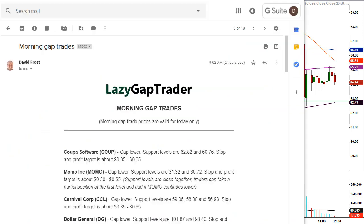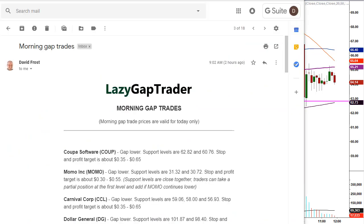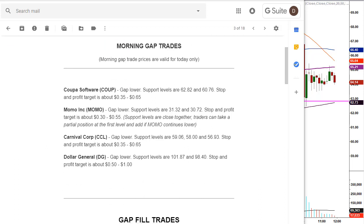I also give traders an opportunity to get my gap trades sent to them each and every morning at 9:00 AM Eastern Standard Time — 30 minutes before the markets even open. This morning we had four morning gap trade opportunities on the board.